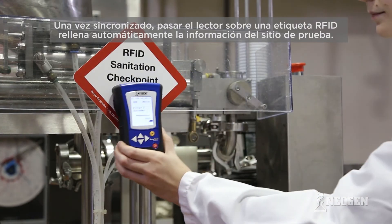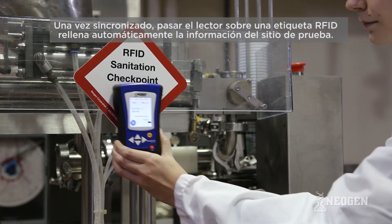Once synced, swiping the reader over an RFID tag automatically populates the test site information.